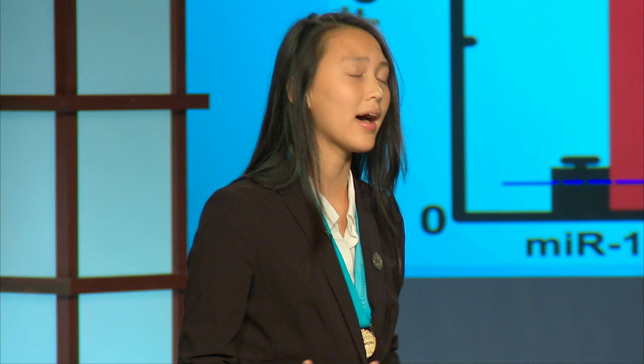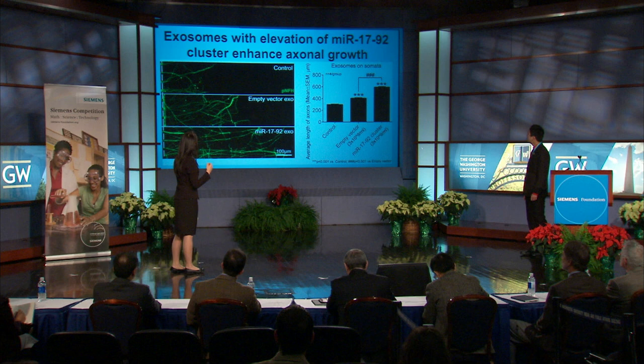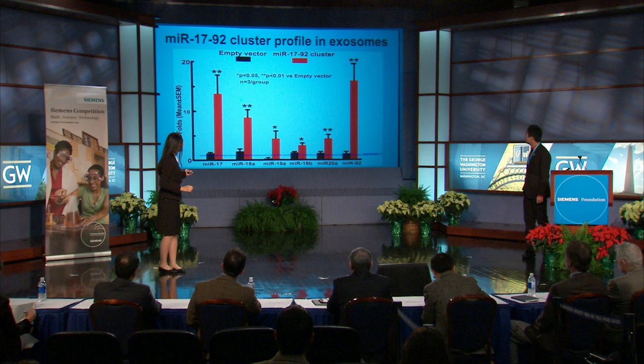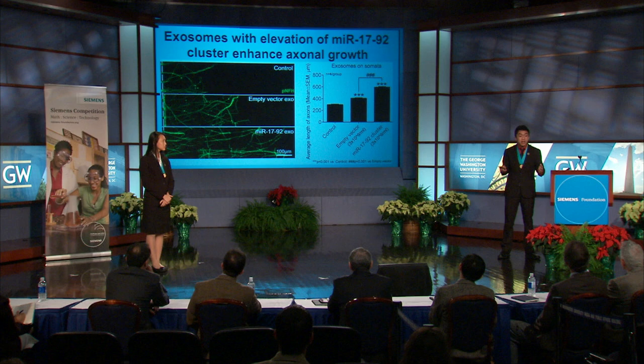Because we saw that knocking down Argonaute 2 subsequently abolished exosome-mediated axonal growth, we went ahead and assessed the effects of an elevation of a functional microRNA group in exosomes on axonal growth. We selected the microRNA 17-92 cluster because this unit has been shown to promote axonal growth. As a proof of principle study, we transfected MSCs with a vector containing the 17-92 cluster while transfecting others with an empty vector. RT-PCR results showed us that in the exosomes, all six individual microRNAs of the 17-92 cluster were significantly elevated, proving that MSCs can transfer these increased microRNAs into their respective exosomes.